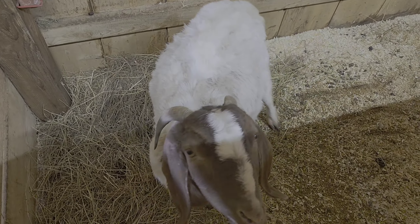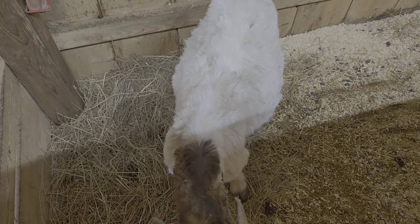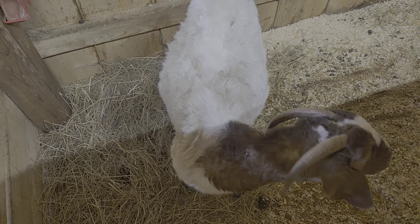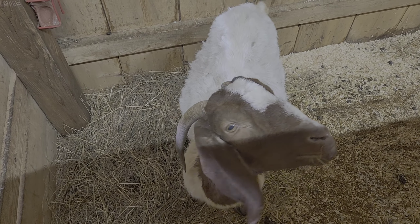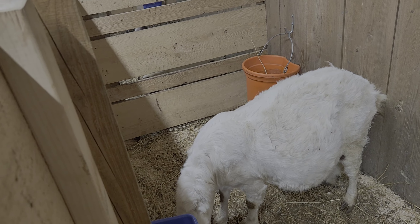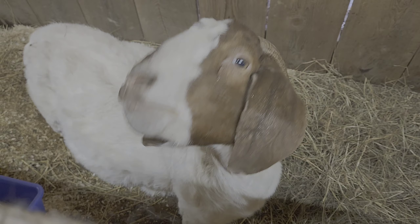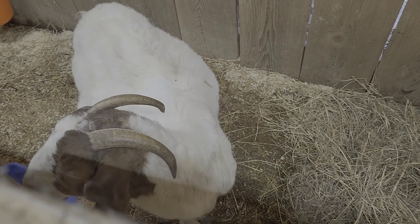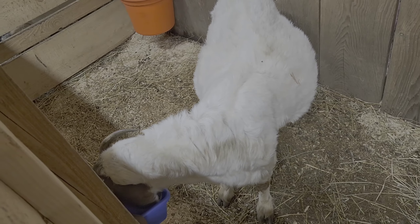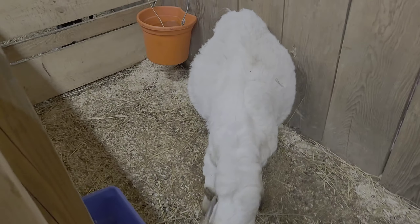This one is Fernie. She is actually going to be due here within the next couple of weeks. She did have kids last year but unfortunately they were stillborn — so that was a bummer. And then this is her sister Shirley — look how big she is! Shirley also had a massive baby last year but unfortunately it did not make it, so we are really hoping for a better kidding year this year with these two. The dad is the Boer that I'll show you in a little bit.